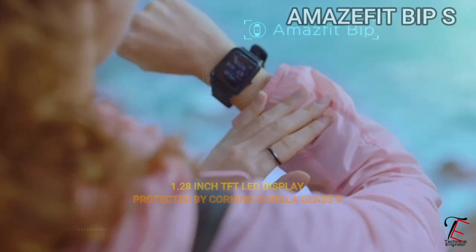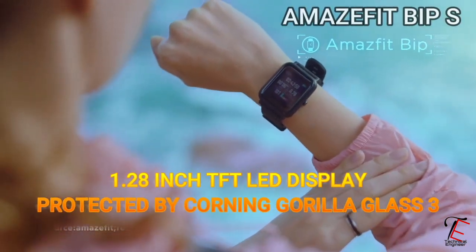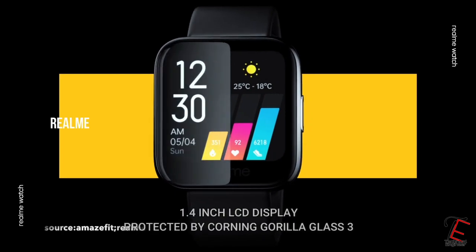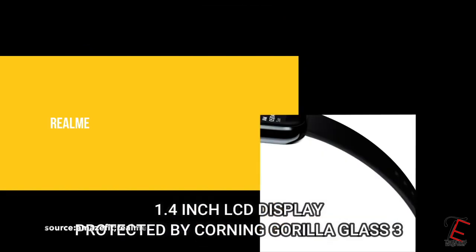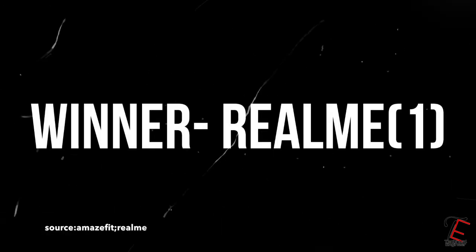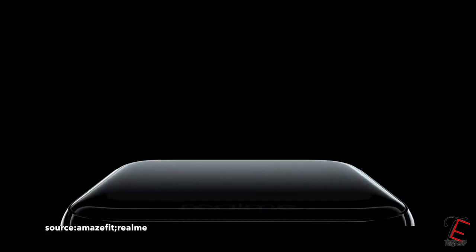Now guys, if we talk about the display, we will get to see the Amazfit Bip S has a 1.28 inch screen with Corning Gorilla Glass 3 protection. And the Realme Smartwatch has a 1.4 inch screen with Corning Gorilla Glass 3 protection. So friends, you will get to see the Realme Smartwatch has a little more attractive and crisp display, which is a good point.